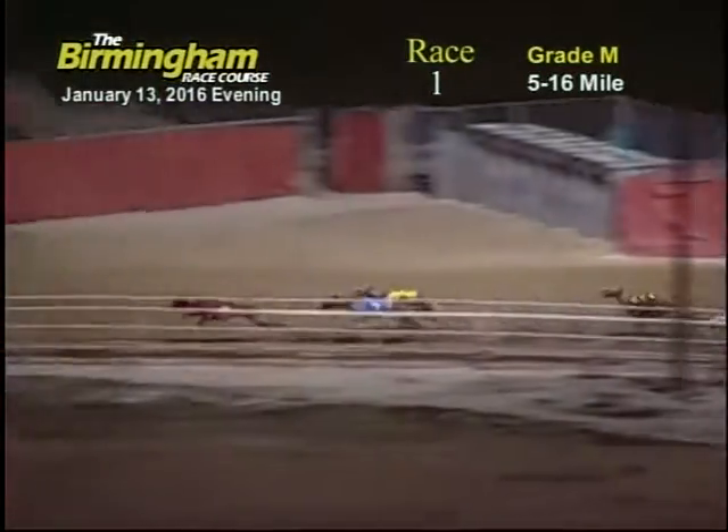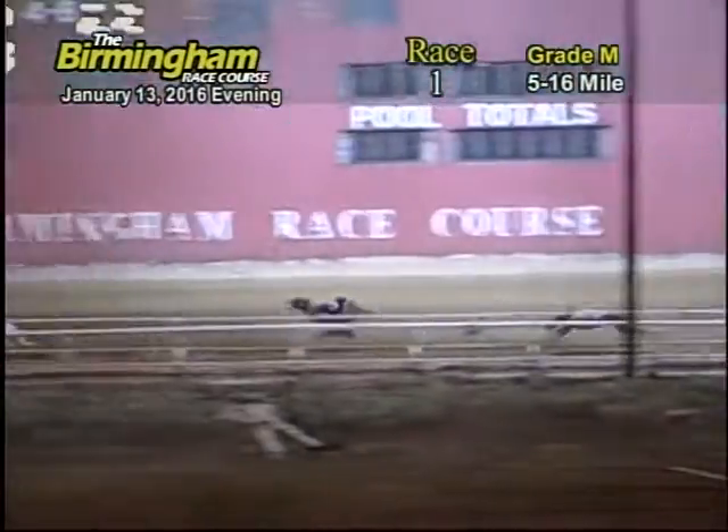Head around the first turn coming on to the back stretch, number one still has the lead followed by the six, two, eight, three, four. On the back stretch, number one keeps the lead followed by the two, six, eight, three, five, four, seven.